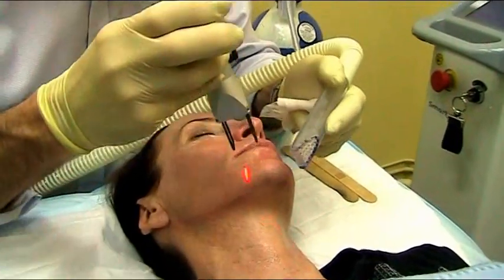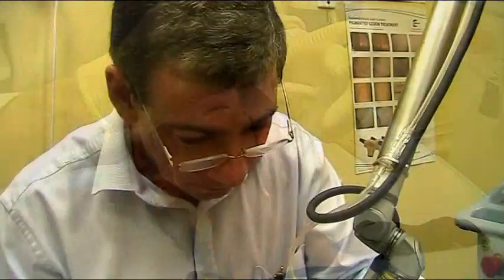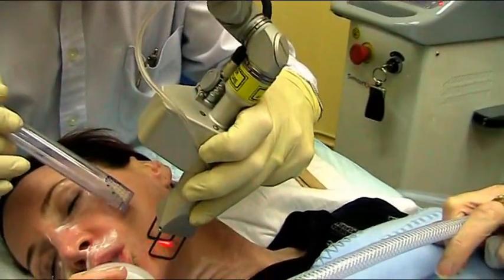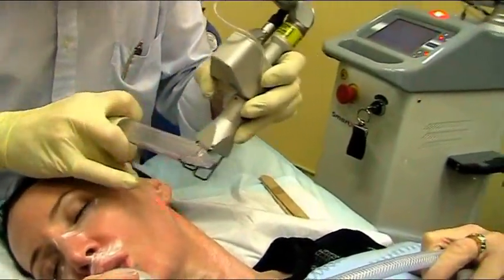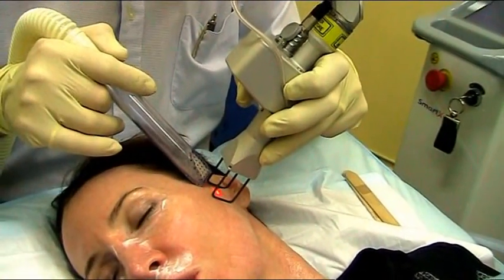Laser resurfacing is a process where we use a laser to remove the surface layers of the skin so that the body rebuilds a new, smoother, younger looking surface. Laser resurfacing has been done for approximately 30 years, and in its original forms the whole surface of the skin is burnt away with a laser — originally a CO2 laser, but later on erbium lasers were used.